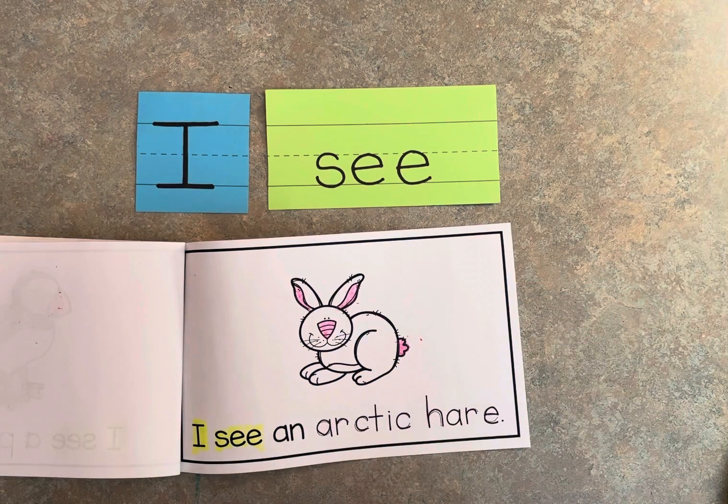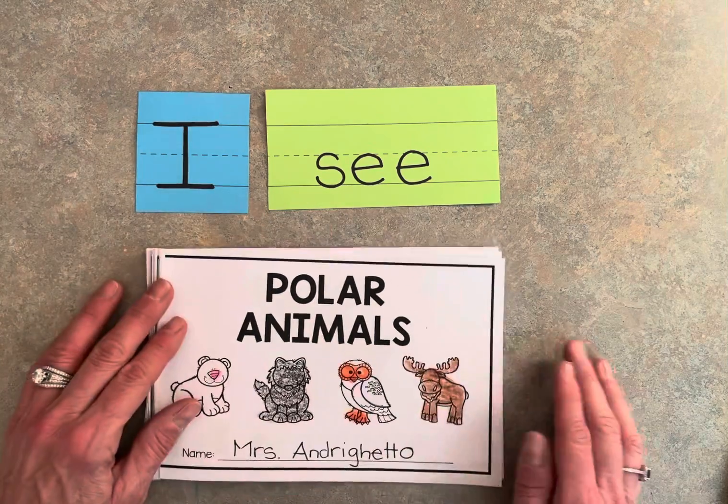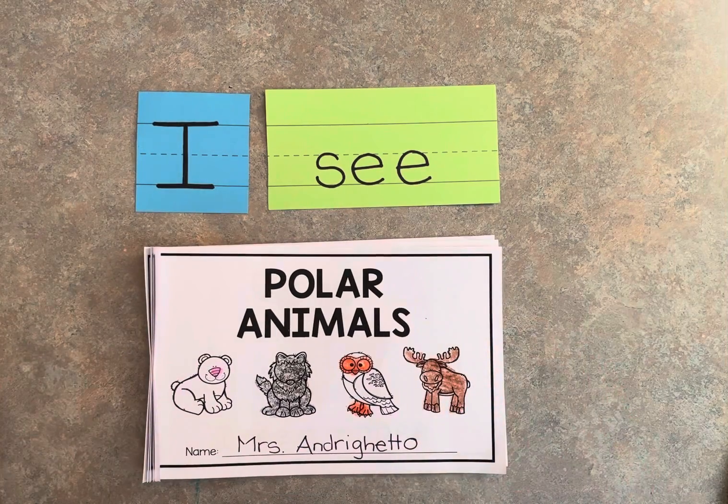Okay friends, and then I want you to read it back to me. I'm also posting with this book a video about polar animals so that you can learn more about some of the polar animals. Have fun friends!